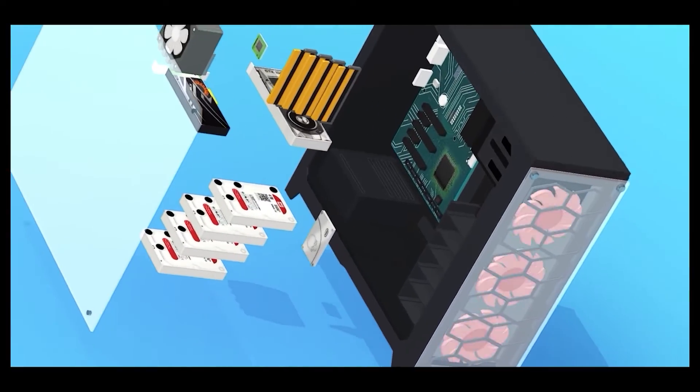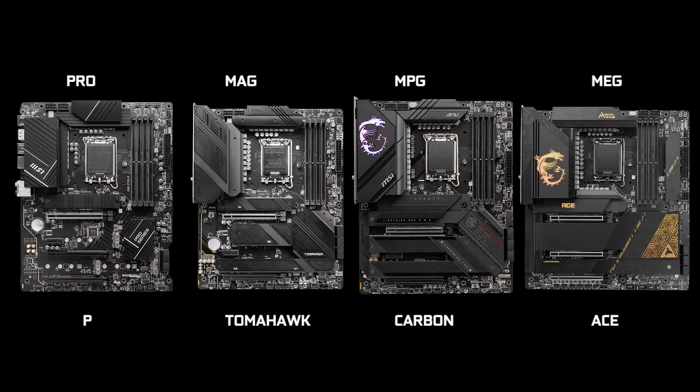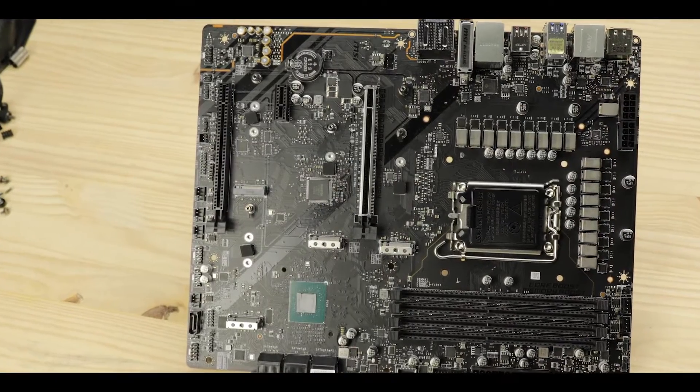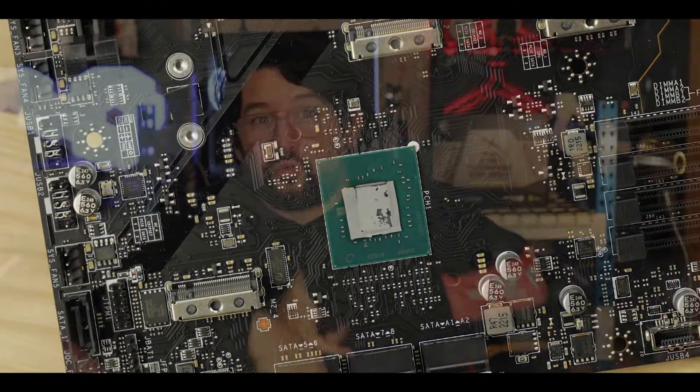MAG is MSI's gaming budget lineup of motherboards, and most of the money you're going to pay goes directly to a shamelessly overcharged VRM — everything else on this motherboard is a second-class citizen. Coincidentally, it's also MSI's best-selling motherboard, but with a very dull Z790 chipset which brings really nothing new to the table. It really does take a little more imagination from manufacturers to keep us awake and excited.